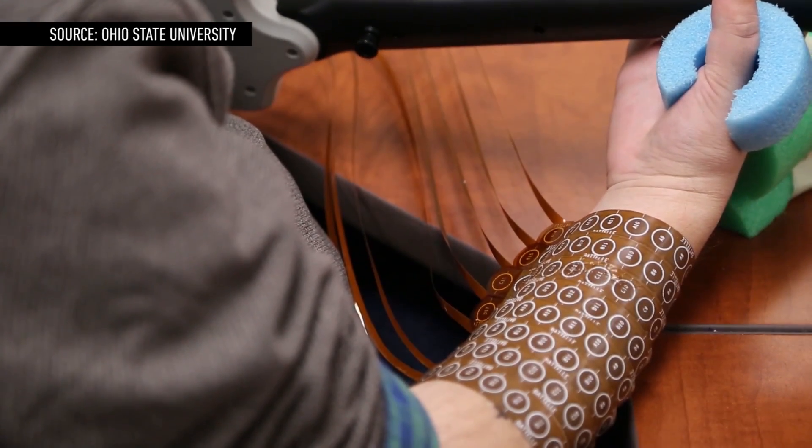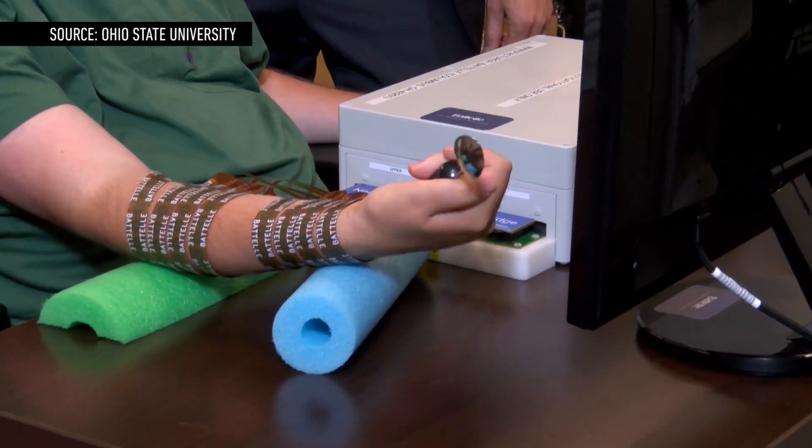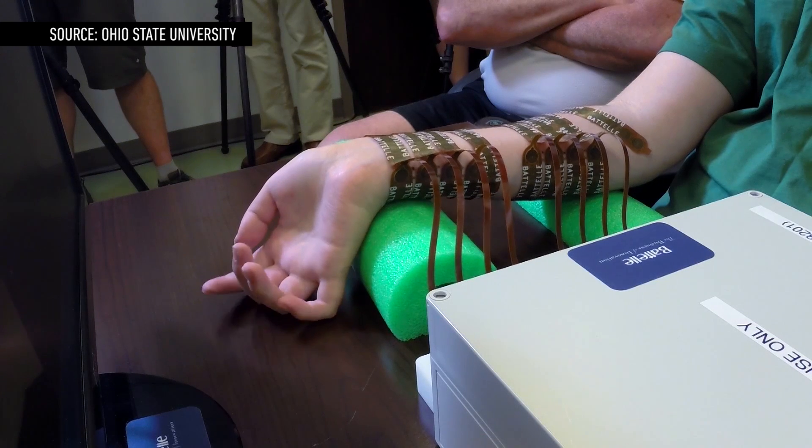That technology means that Ian can now grasp objects and even move his fingers independently from each other, which is a definite scientific first.